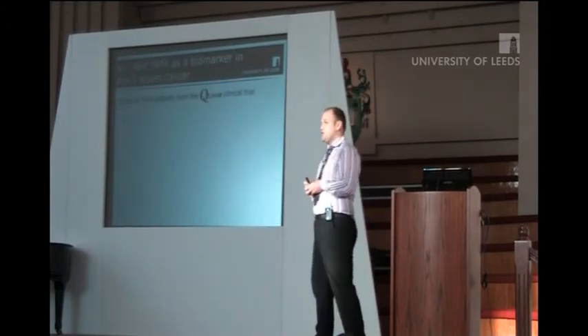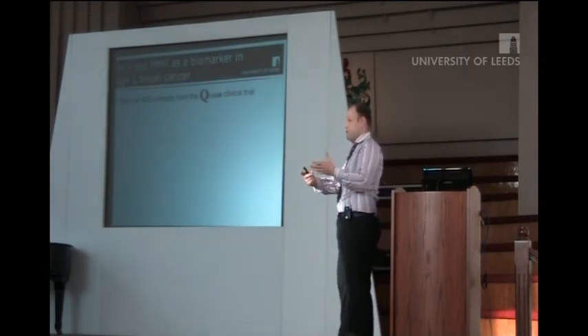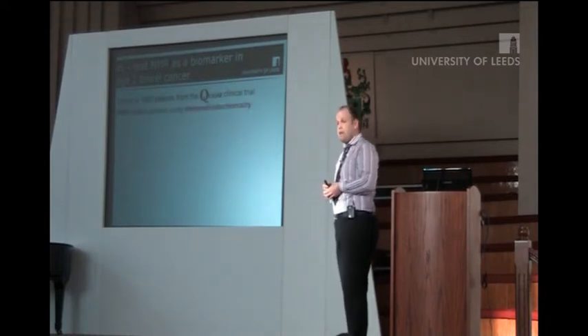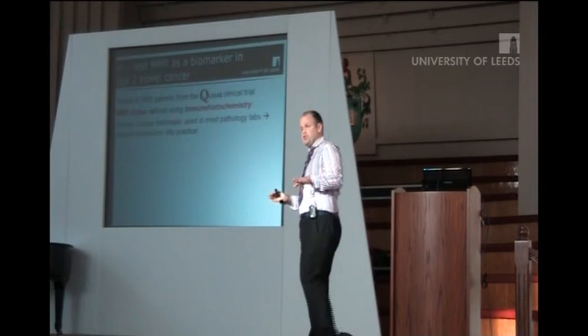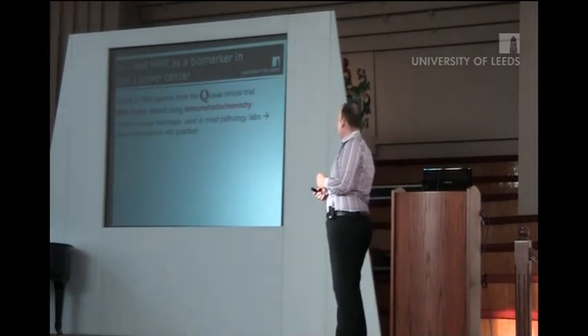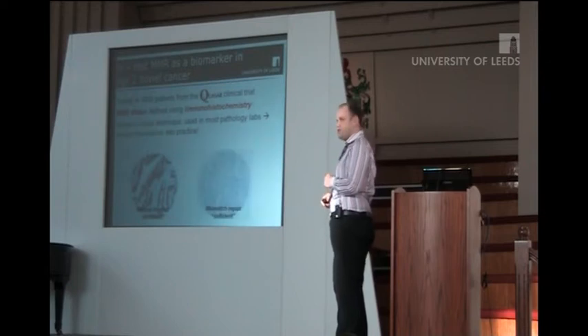So I took 1,900 patients from the Quasar trial and tested them with mismatch repair using immunohistochemistry, which is a very simple, reliable technique used in pathology labs all around the world today — so it's instantly translatable into clinical practice. What happens is you take a bit of tumour and stain it with the mismatch repair proteins, and most tumours will turn brown. But a certain subset of patients won't stain. There's no brown staining in the tumour cells. These are called mismatch repair deficient tumours.